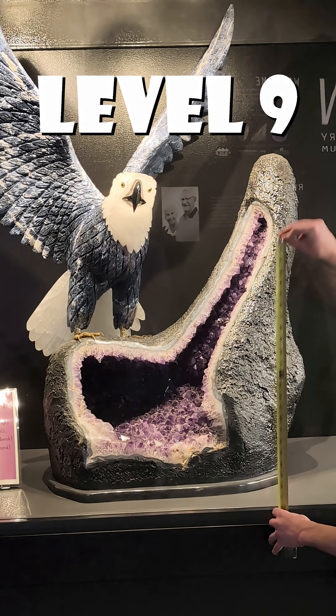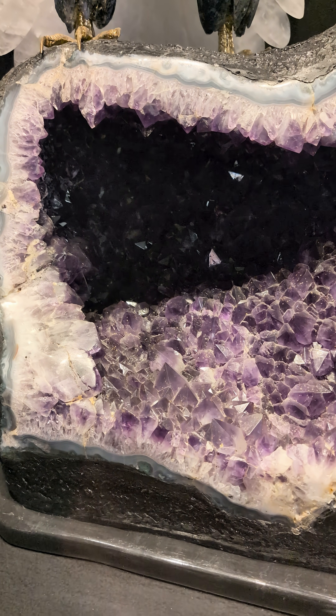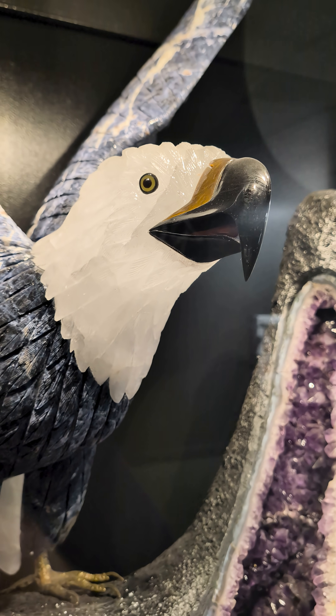Level 9, on the other hand, is both gigantic and it has gigantic crystals. It also has a gemstone eagle sitting on top of it.